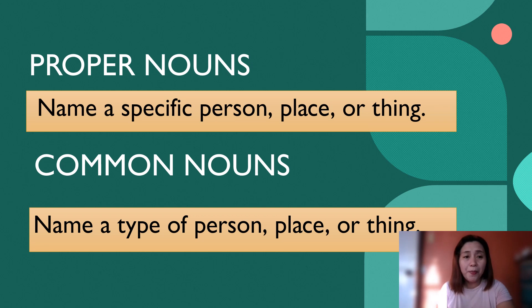Proper nouns name a specific person, place, or thing, while common nouns name a type of person, place, or thing. So, can you tell the difference between the two?